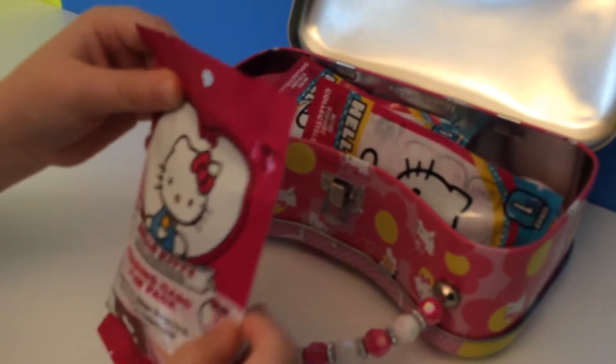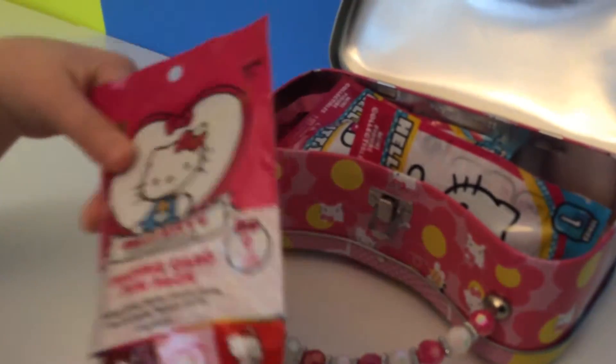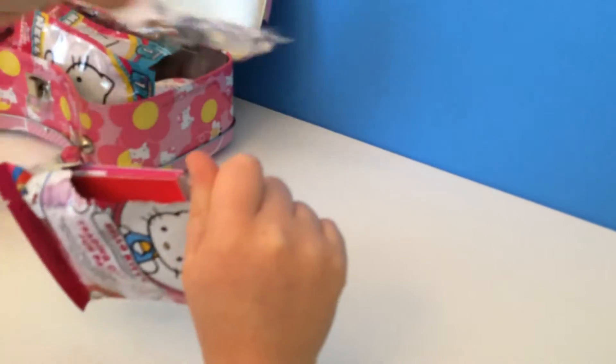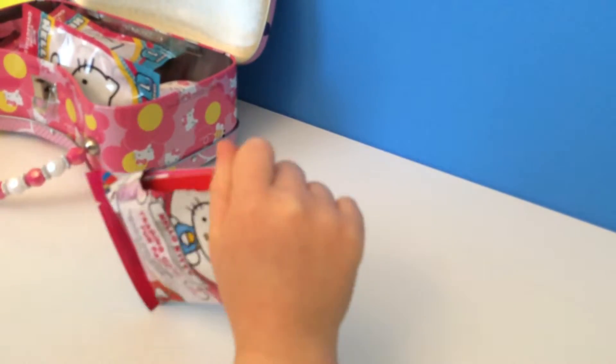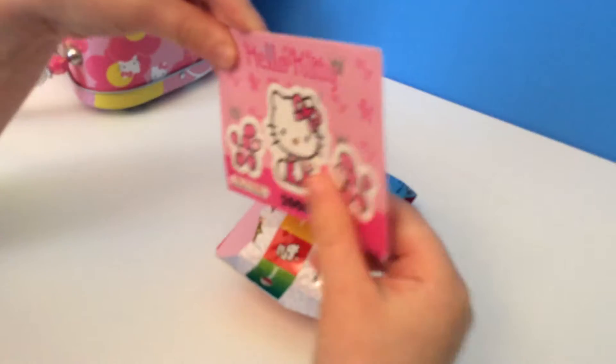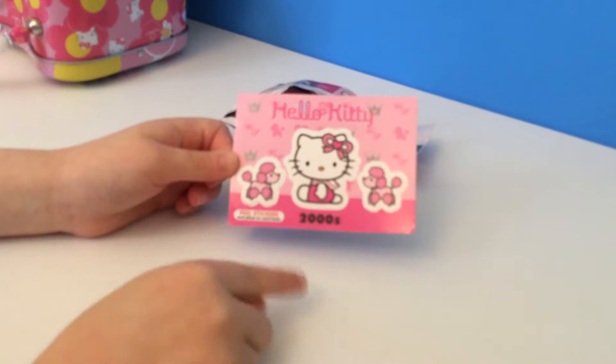Let's open a Hello Kitty trading card pack. Now that's opened. First we have a pink Hello Kitty sticker card. It has pink poodles on it and Hello Kitty on it.